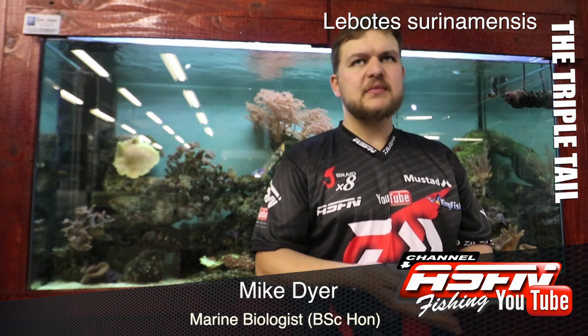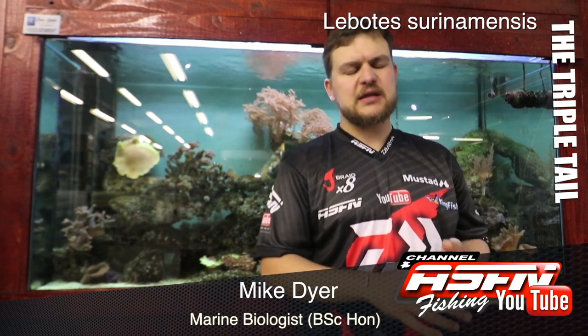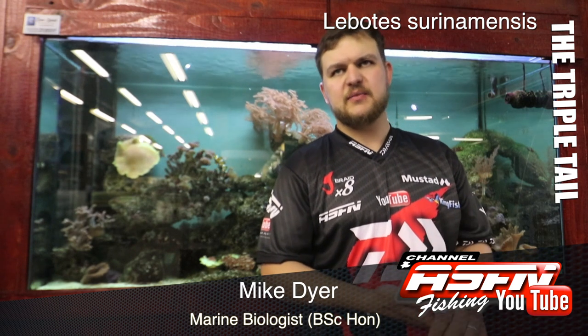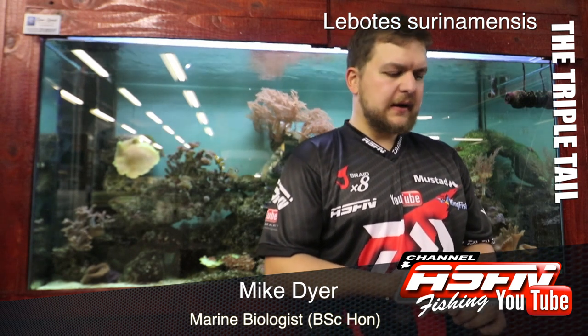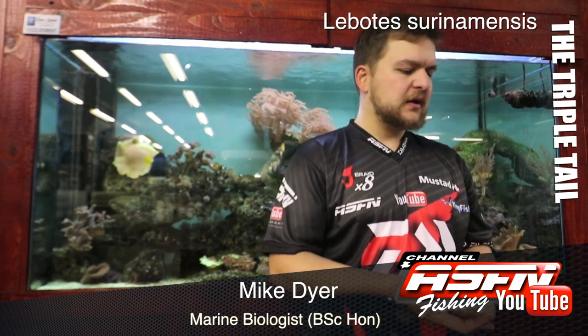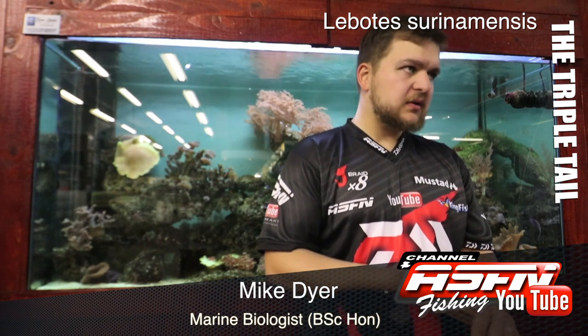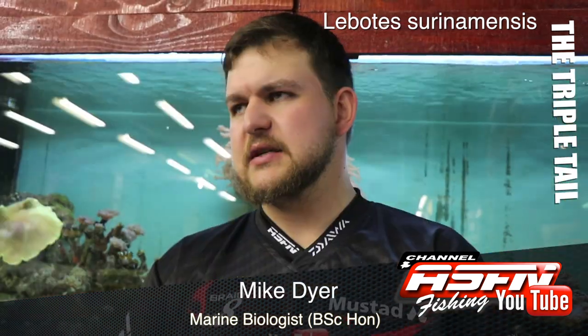Where you find them along the coast: if you actually want to target them, the Tugela River mouth is really the only place I could recommend. They are found from East London northward, so really more of a north coast species.